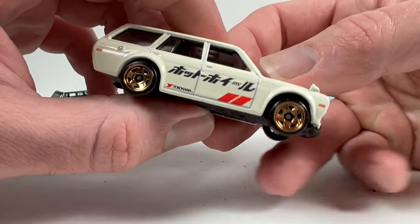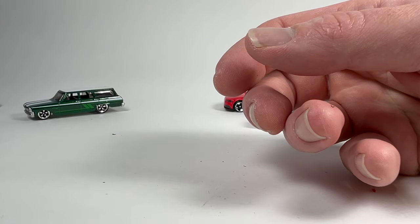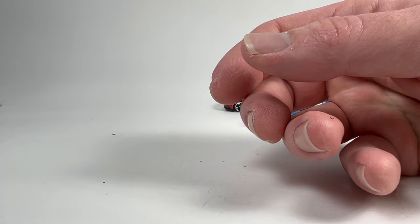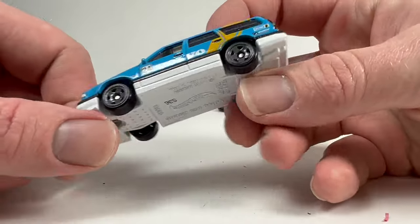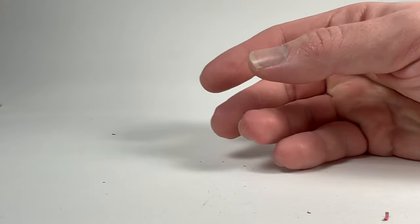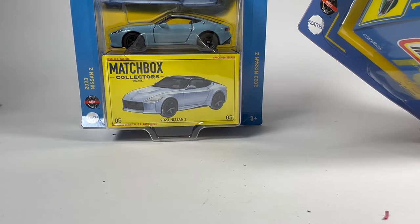I think the Hot Wagons set is really cool. Now the question is where do I put these in my collection — I keep basics separate from premium and now we've got something in between. They're going to go with premium because I think that's where they deserve to belong. We've got brand new wheels, metal bases — I don't care that they're not rubber tires. They deserve to be with the premium models.